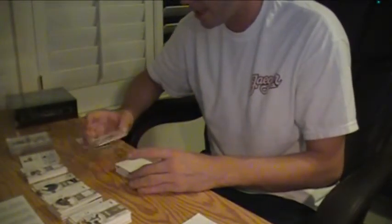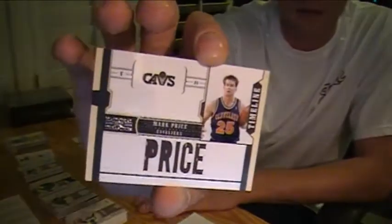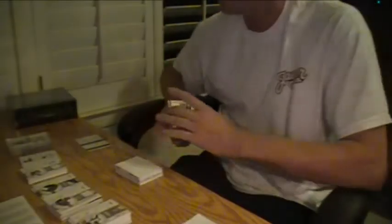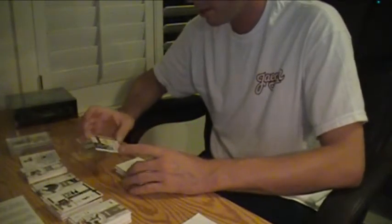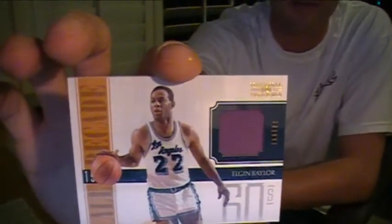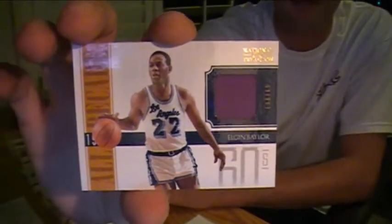9 of 99, 9 of 99 for the Cavaliers — Mark Price Timeline Jersey. For the Lakers — Elgin Baylor Jersey, 33 of 49, to go with the Auto. All Decade. That's pretty nice.